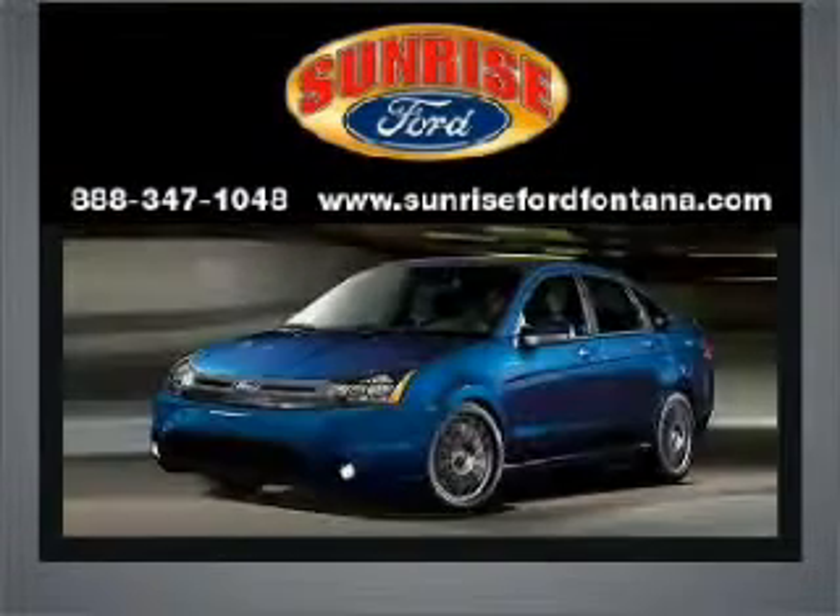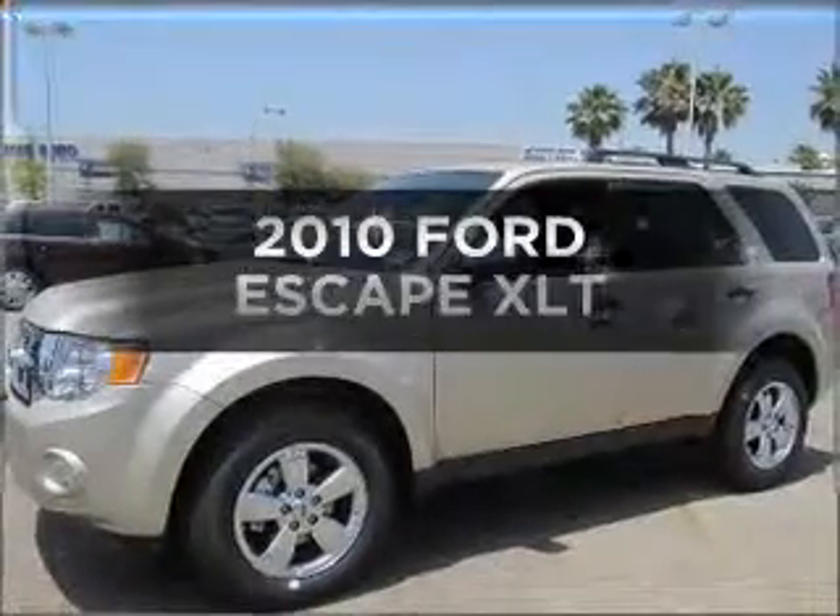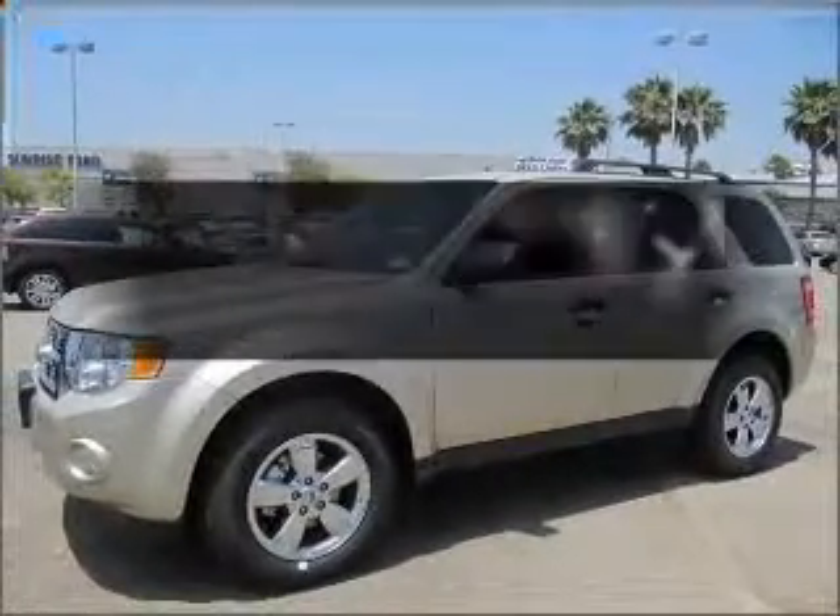Sunrise Ford, where integrity has meaning. Introducing the 2010 Ford Escape. This is the set of wheels you've been looking for.